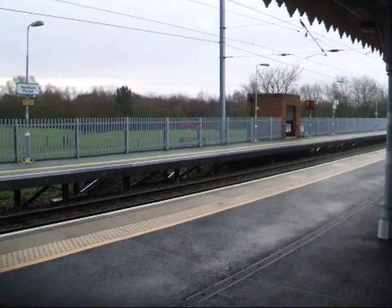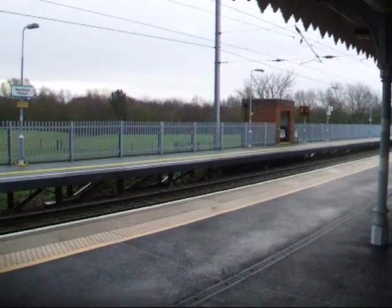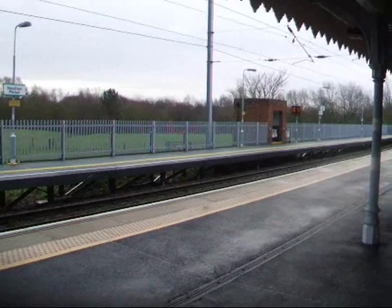Right, we're at Needham Market. Here comes the container train about to pass through Needham Market. Here it comes.